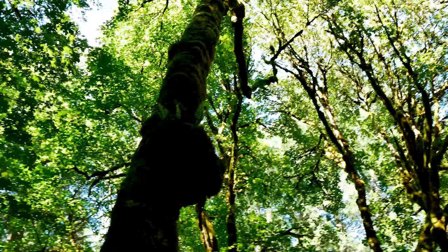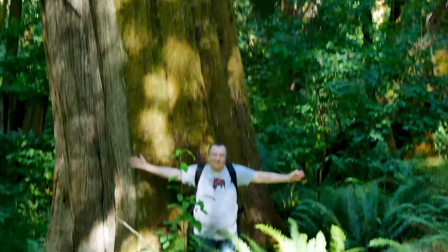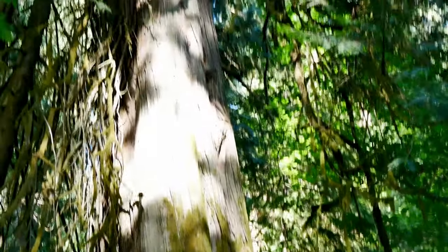This is old growth in what is a rainforest — a temperate coastal Pacific Northwest kind of a rainforest. These are 600-year-old western red cedar and Douglas fir trees.